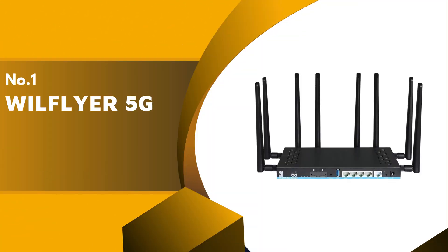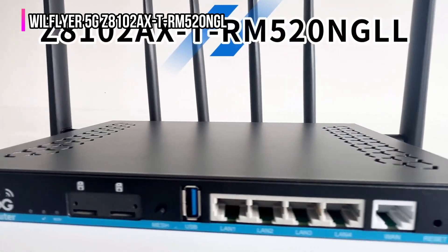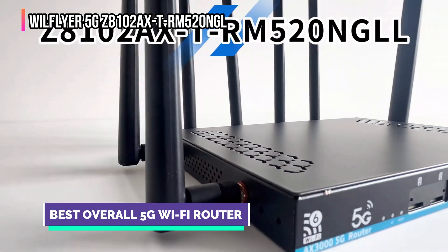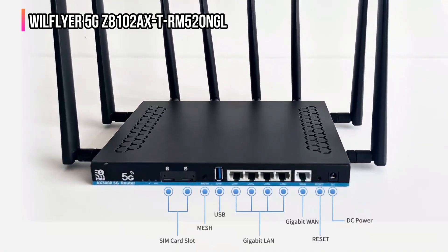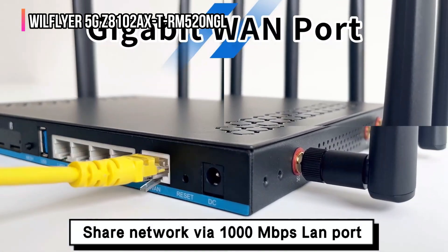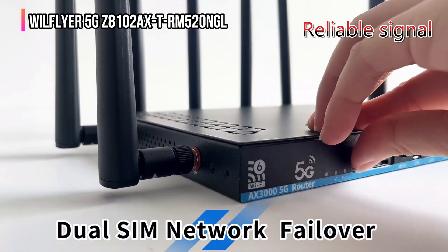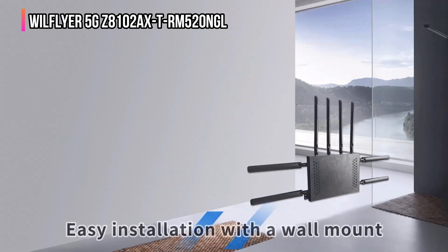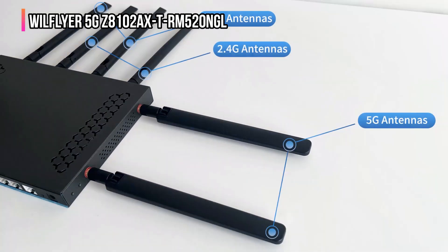Finally, our top product is the WillFlyer 5G GZ8102AXTRM520NGL. The WillFlyer 5G GZ8102AXTRM520NGL Wi-Fi 6 CPE router is the perfect choice if you live in a rural area and need a strong 5G Wi-Fi connection. Using its quad 5 dBi foldable antennas, it provides a reliable signal in large homes, farms, and remote camping grounds. It also has an SMA external antenna port so that you can connect your own outdoor antenna for an even stronger signal.